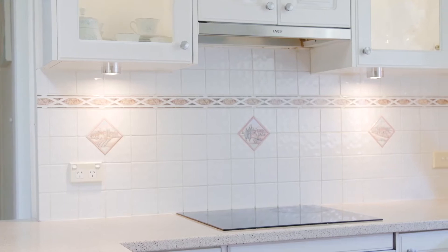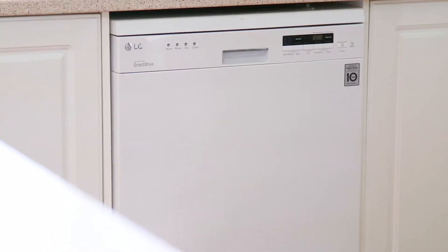The kitchen features an induction stove cooktop with newly appointed electric oven, range hood and dishwasher.